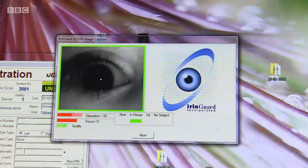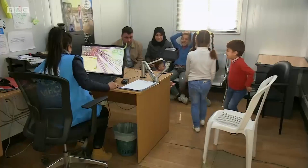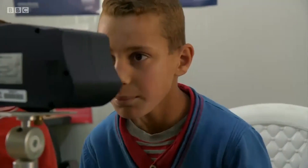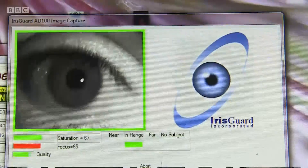Today we meet a family from Homs who are renewing their asylum documents. The iris scan is considered the most secure form of biometrics. Fingerprints can change over time, especially for young children. Along with identification cards, the data is shared with local partners to try and make life a bit more normal.